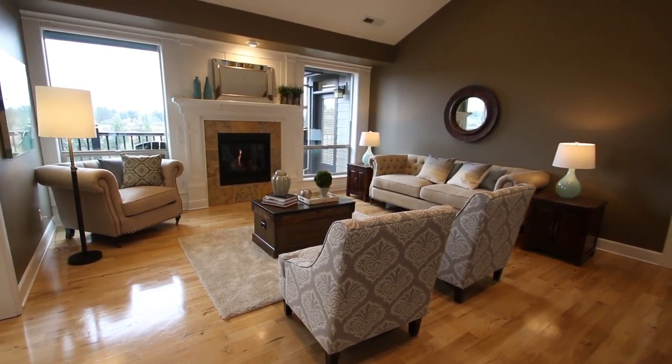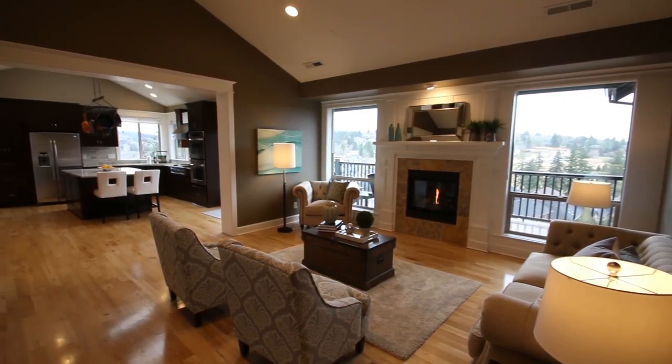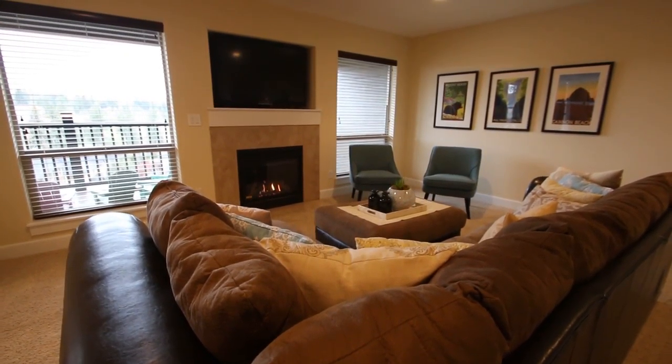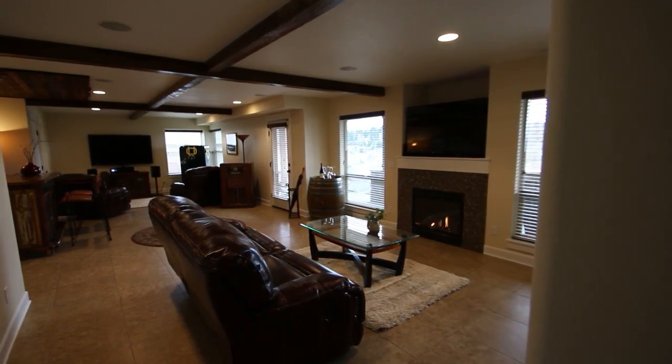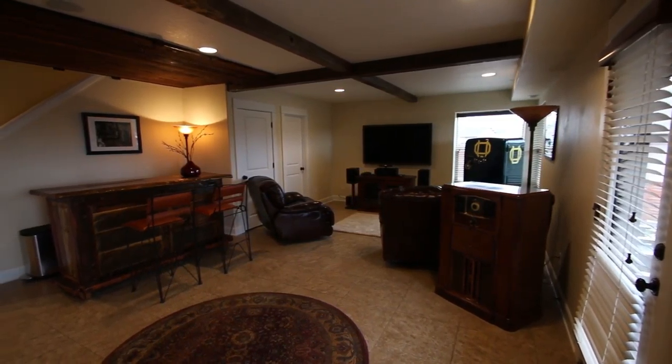It has 4,100 square feet, six bedrooms, four bathrooms, and it's sited on nearly a quarter acre lot. Featuring an intercom system, solar panels, three fireplaces, and hardwoods, this custom home is full of special amenities. There's even a conditioned wine room.